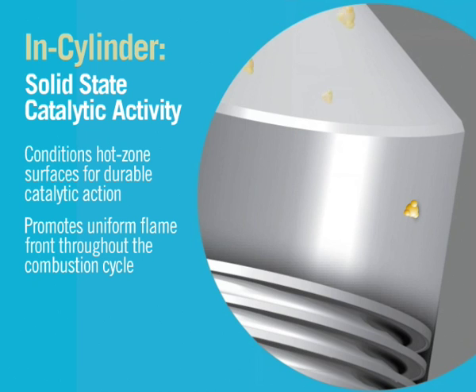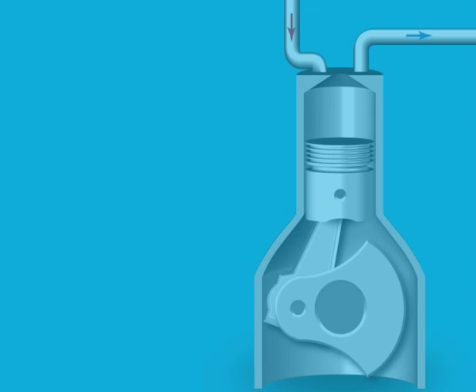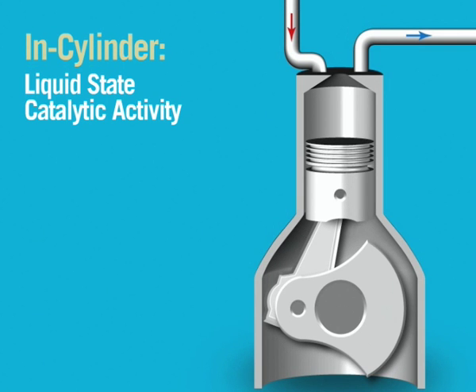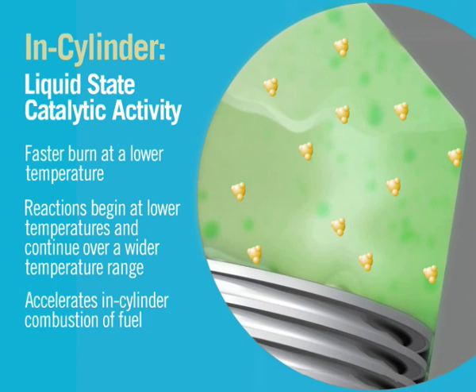Catalysts are deposited on the metal surfaces of the combustion chamber, promoting a uniform flame front throughout the combustion cycle. Homogeneous catalyst distribution within the fuel allows faster burn at lower temperature.